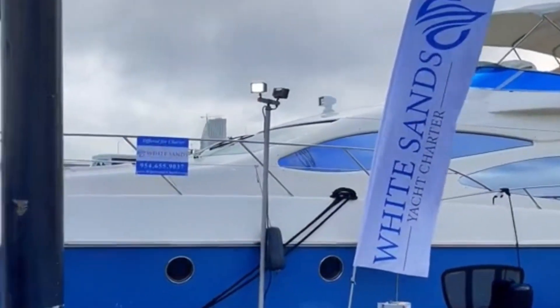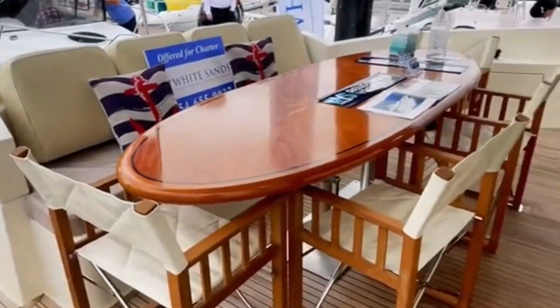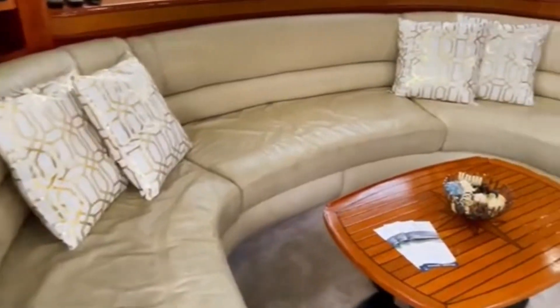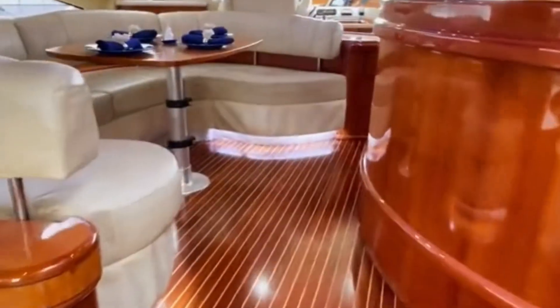Here's a yacht under a million dollars in under 90 seconds. It's a 2007 Azimut 68E with a list price of $849,000. It's quite a sporty boat with a top speed of 39 miles an hour. It also has four heads and eight berths.